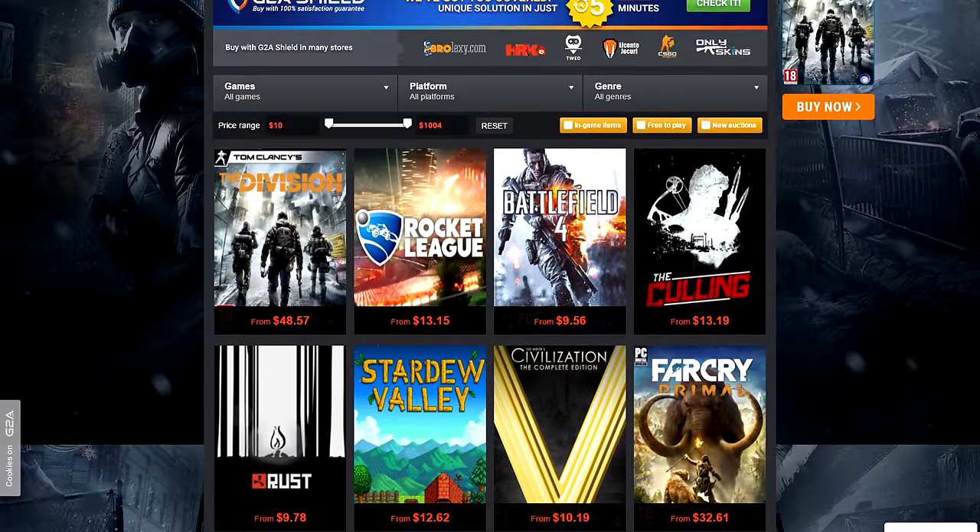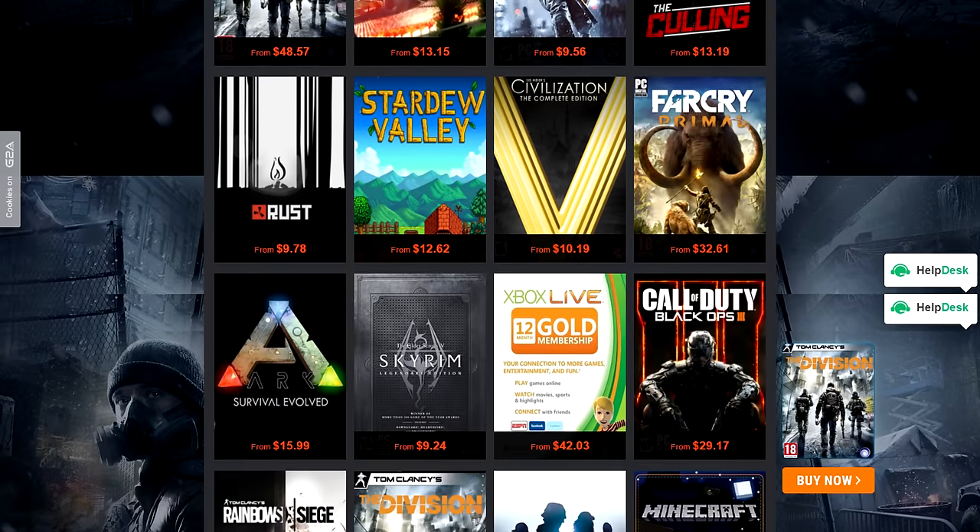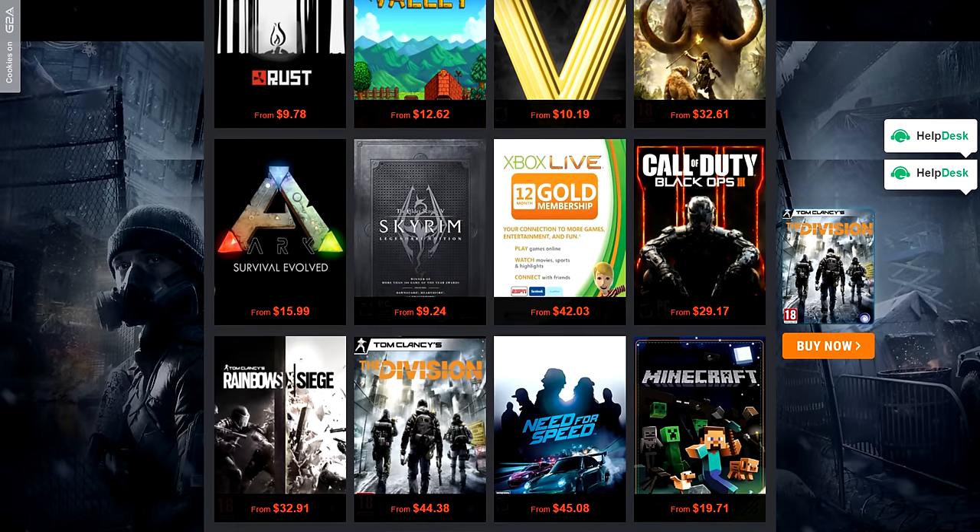Never pay full price for games ever again, guys. G2A offers the cheapest CD keys you can find anywhere — check them out by clicking on the link below. As always, everyone's gear for their setups along with anything I recommend in this episode will be linked below.